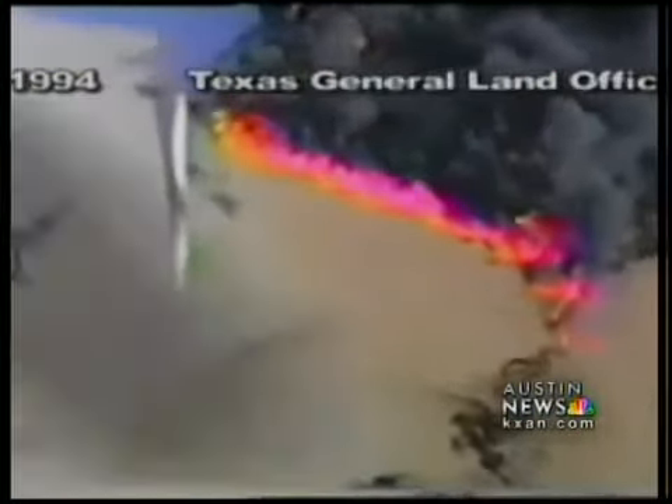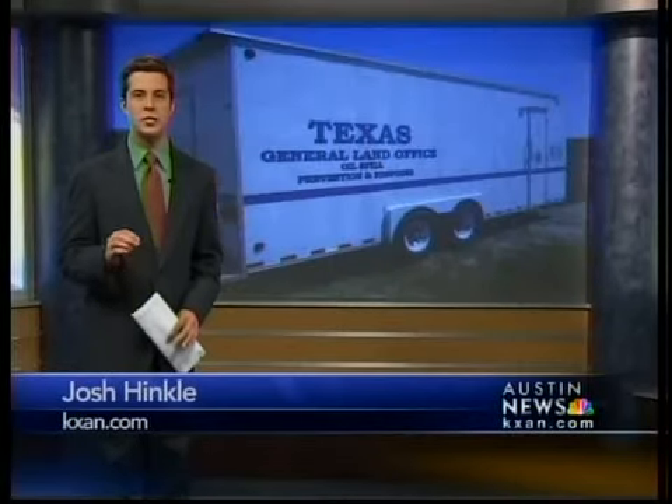If they pull this off, it'll be quite an accomplishment. Texas is also sending two huge trucks tomorrow morning, most likely to the Biloxi, Mississippi area. They're in La Porte, Texas right now. These are designed as spaces to clean and house birds affected by the oil spill.